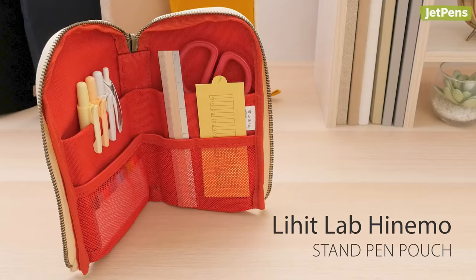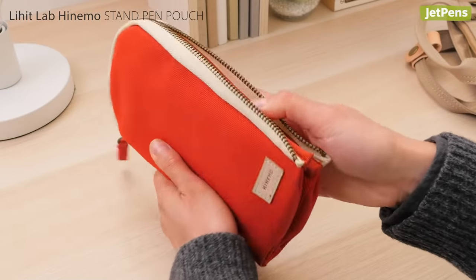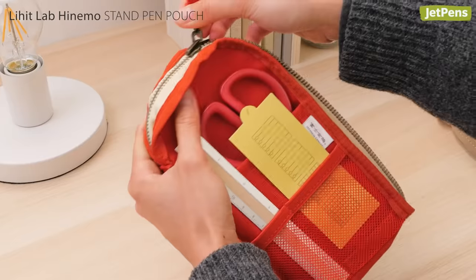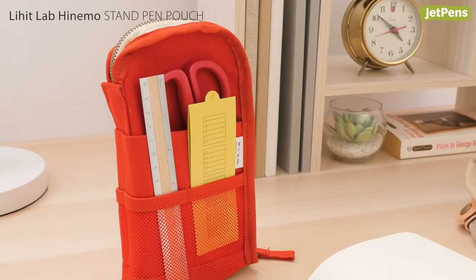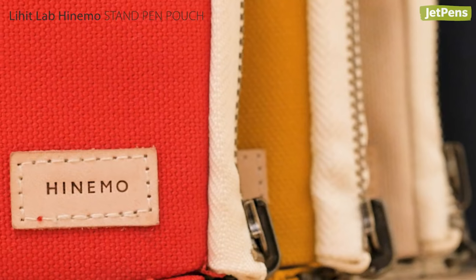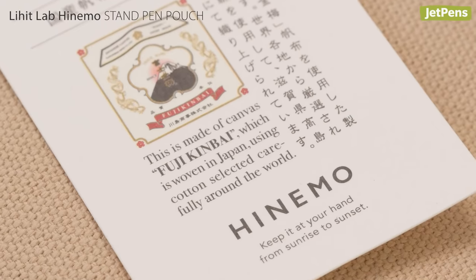Another great commuting case, the Lihitlab Hinemo Pen Pouch transforms into a standing pen case with ease. Just fold the halves back and zip the case inside out. You can be sure the Hinemo stands up to the knocks of daily life too. The pen case is made from hanpu, a traditional cotton canvas that is prized for its durability.